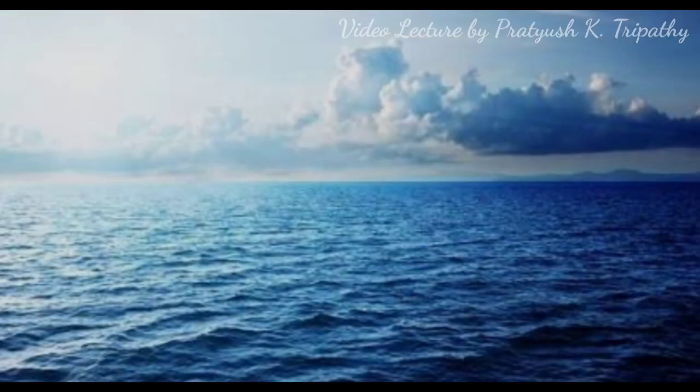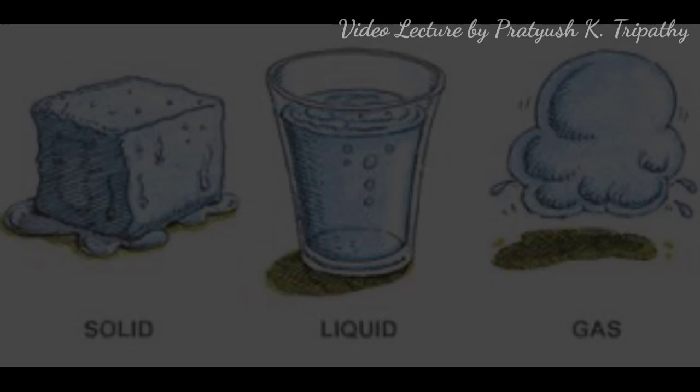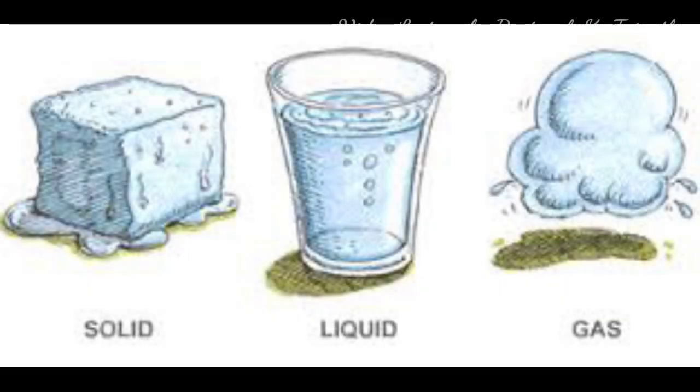The second part is the Hydrosphere. The Earth has been named the blue planet or watery planet as it contains 71% of water on its surface and 29% land. The Earth is the only planet in the solar system with abundant water on its surface, essential for the existence of life. Water exists in three forms on the Earth: solid, liquid, and gaseous form.